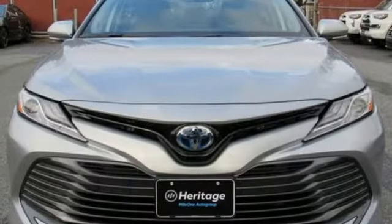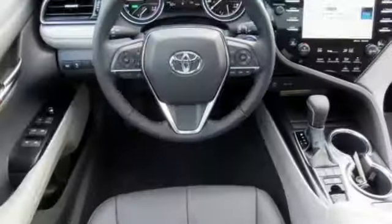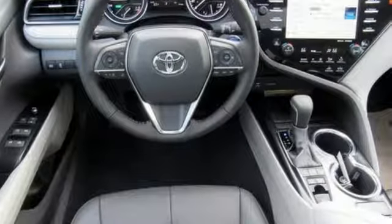It comes with great features you love: streaming audio, power heated mirrors, front heated leather bucket seats, auto dimming rear view mirror, doors and push button start proximity key.